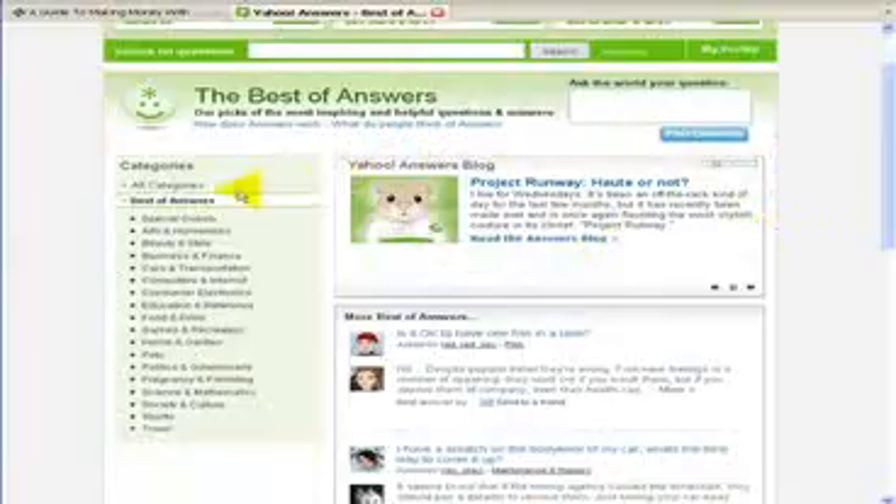Yahoo Answers is a great way for you to build up a reputation in a market you know about. There are literally hundreds of different topics and categories, so no doubt there's something in here that would be of interest to you that you could quite happily answer questions on.